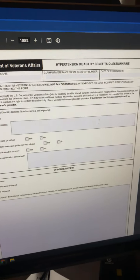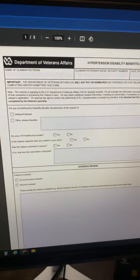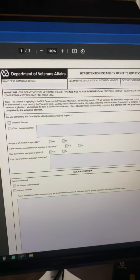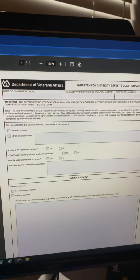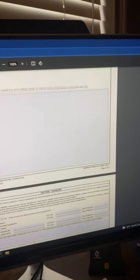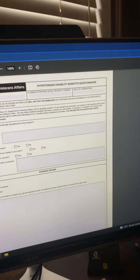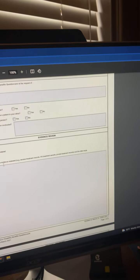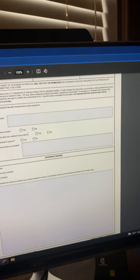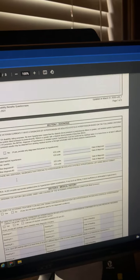I also wanted to go over the DBQ. So what is a DBQ? It's a disability benefits questionnaire. This one is for hypertension and is also found on va.gov, so you can go take a look at it. This is the form that's going to be filled out when you go to your C&P exam. You can also print this off and take it to your treating provider and ask them if they'll fill it out for you. This section basically talks about who's filling it out — is it your treating doctor or somebody else? I don't fill these forms out myself, but you can take it to your regular doctor or your VA doctor.